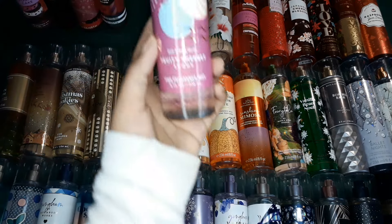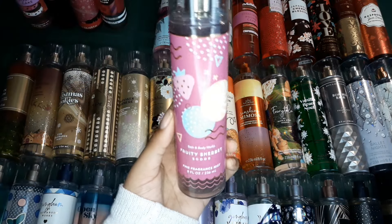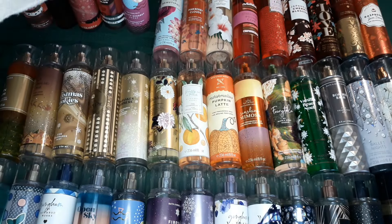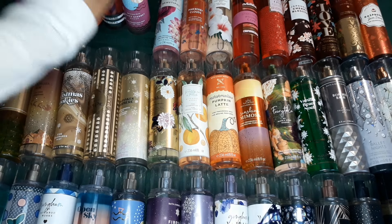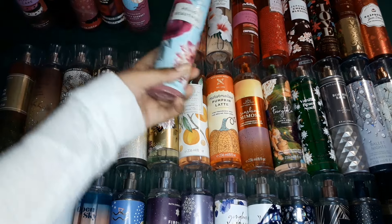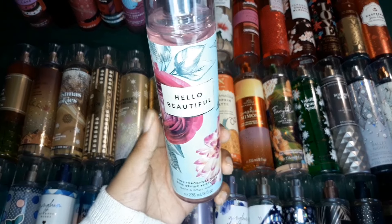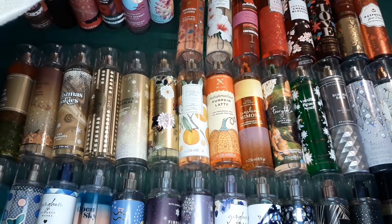And then this one is very yogurt-y. This one is Fruity Sherbet, and I love this scent as well. This is one of my most recent scents. This one is Hello Beautiful — this is the ideal spring scent and I love it.